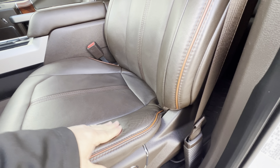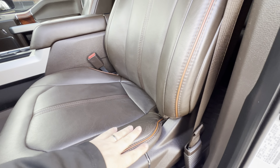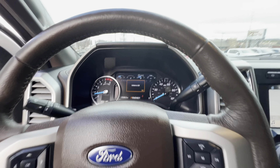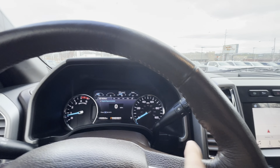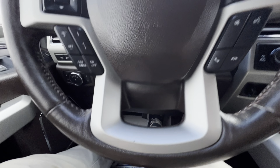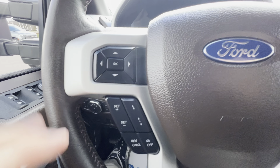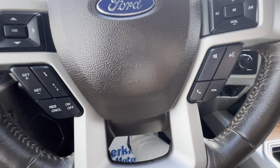The driver's seat is in excellent condition — still got all its life in it, no rips or tears. The steering wheel is in excellent condition as well, no fraying in the leather. There is one small spot on it, but it's super minor. It has advanced cruise control.